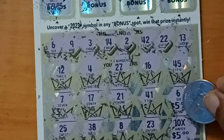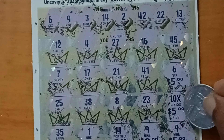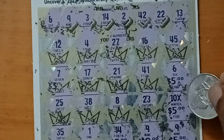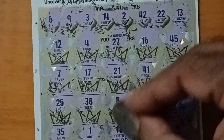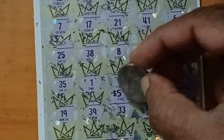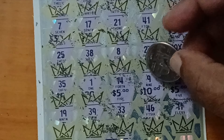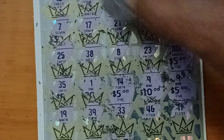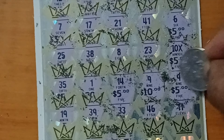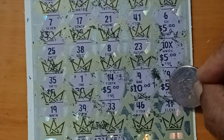I also have a 10x symbol here, and a 5 bucks prize under it, so that is almost like 50 bucks. And here I have one more matching number — 14 — that is like 5 bucks. I have one more matching number, a 9, and that is 10 bucks. And finally I got one more matching 9 here and I got 5 bucks.